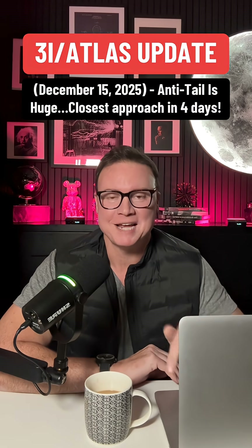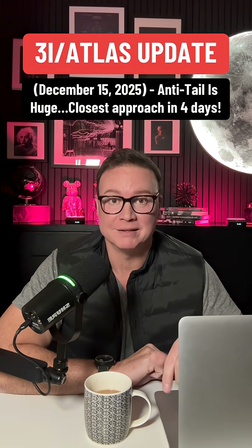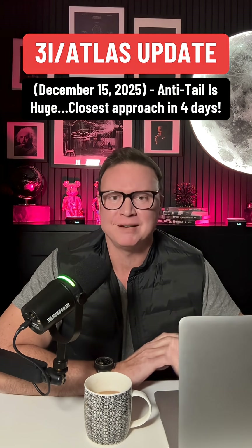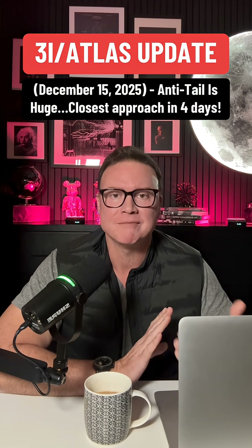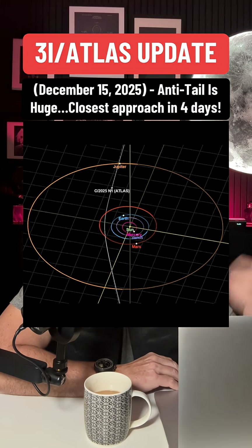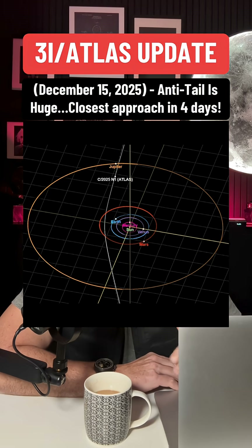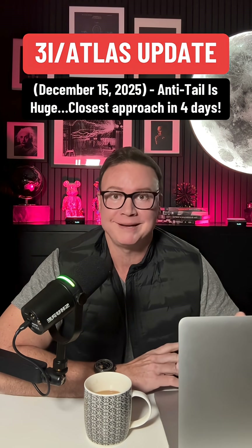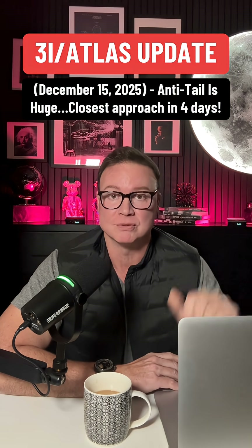We've got a quick but in-depth and important update on 3i Atlas as of today, December 15th. A few things have changed, and one new detail is getting a lot of attention. First of all, 3i Atlas reaches its closest approach to Earth on December 19th — that's just days away. It's still very far, about 270 million kilometers away, but this is the best viewing window we're going to get before it heads back out of the solar system.